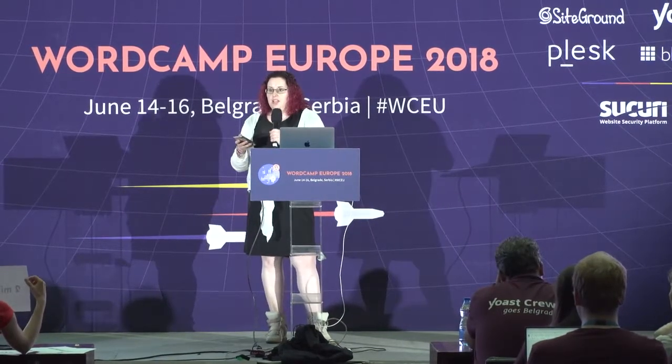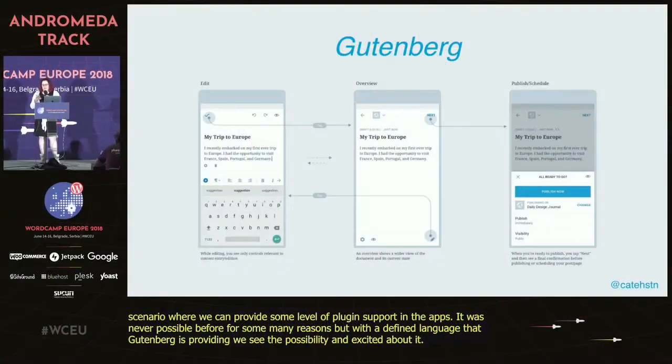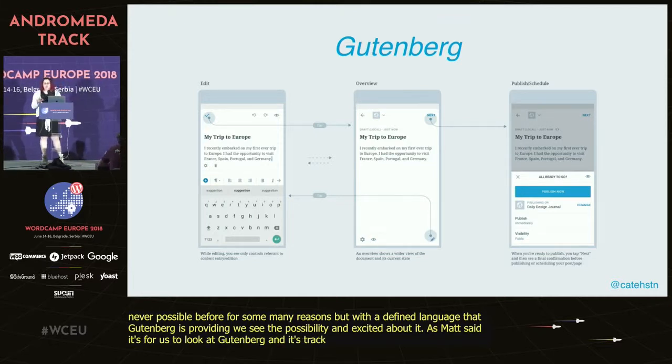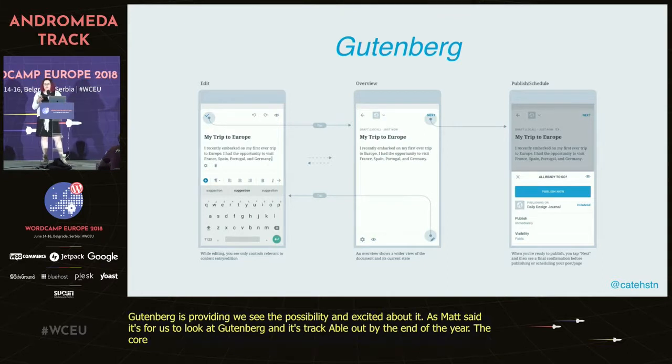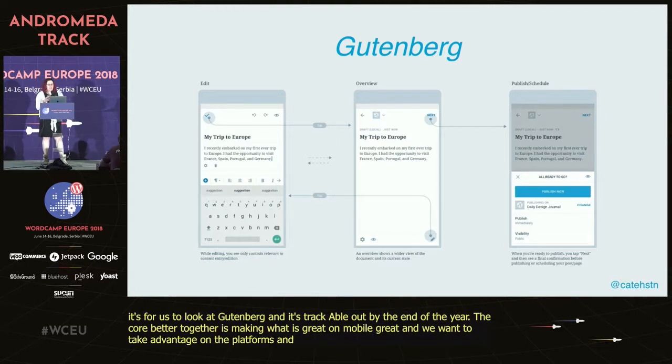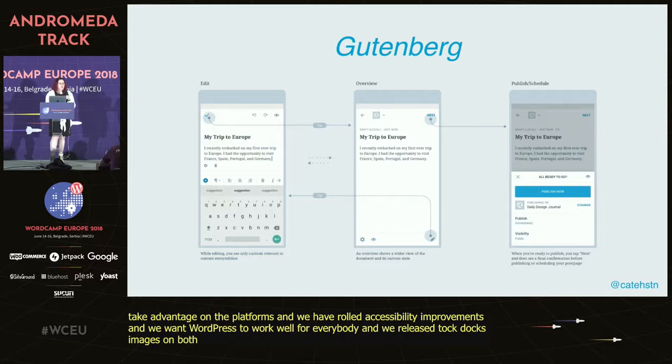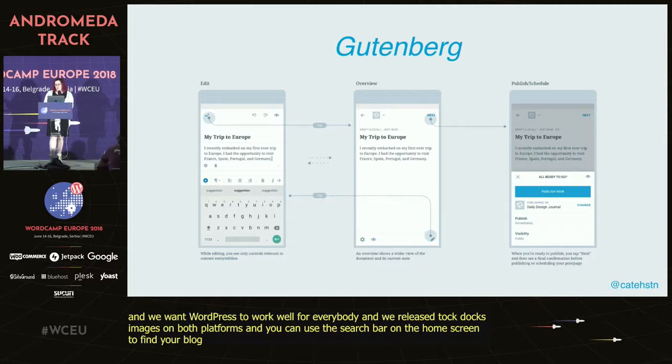The first step is for Aztec to support posts created in Gutenberg. Gutenberg creation and editing in the apps is tracked to roll out by end of year. For Better Together, the core is making what can be great on mobile actually great. We've rolled out accessibility improvements and right-to-left support. We also released stock images on both platforms and Spotlight integration on iOS, so you can use the search bar on your home screen to find your blog posts. We're also working on improved tablet and Chromebook support.